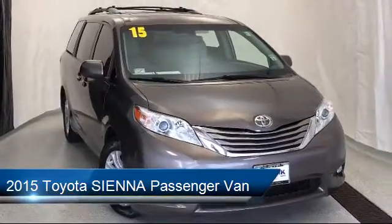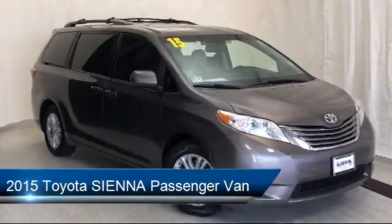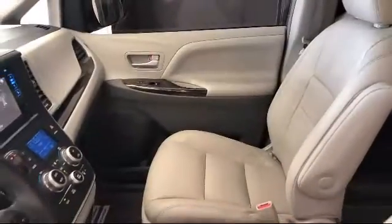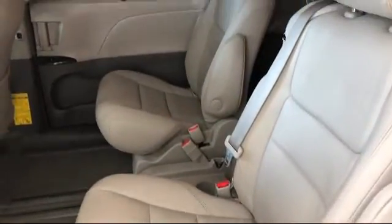It comes equipped with electronic stability control, keyless entry, rear view camera, steering wheel controls, third row seating, tire pressure monitoring system, rear spoiler, air conditioning, rear air conditioning, traction control, and has less than 85,000 miles on the odometer.